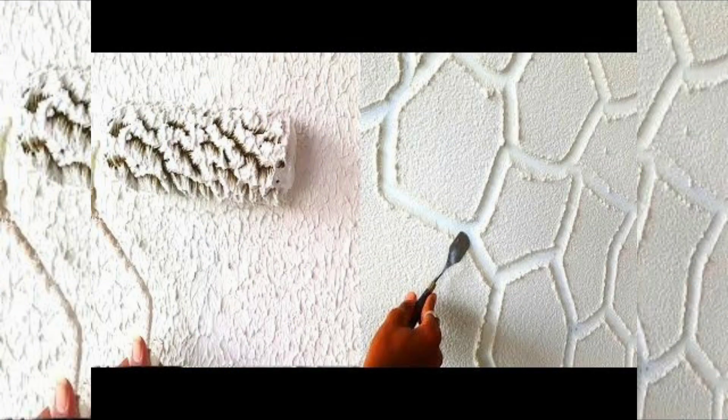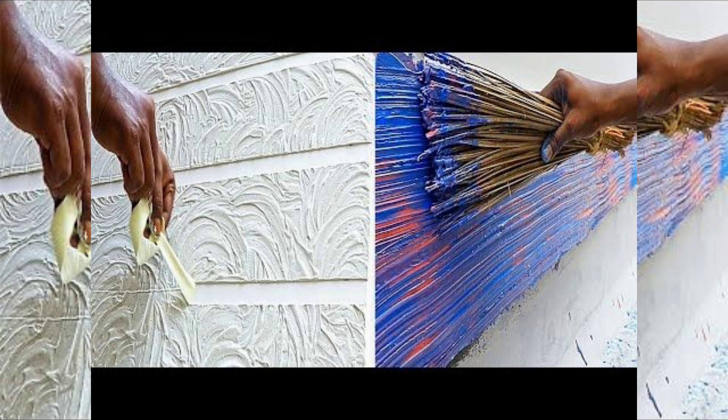The first is skip trowel texture. This technique involves applying a thin layer of joint compound or texture paint to the wall and then using a trowel to create a skip and stucco-like finish. It creates a subtle and elegant texture that works well in both modern and traditional interiors.